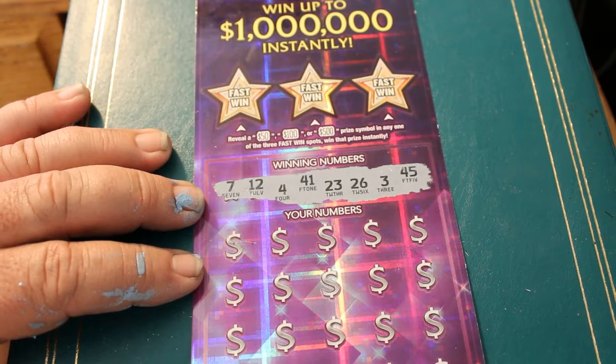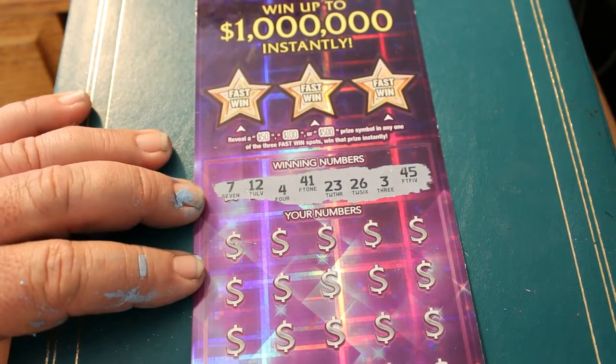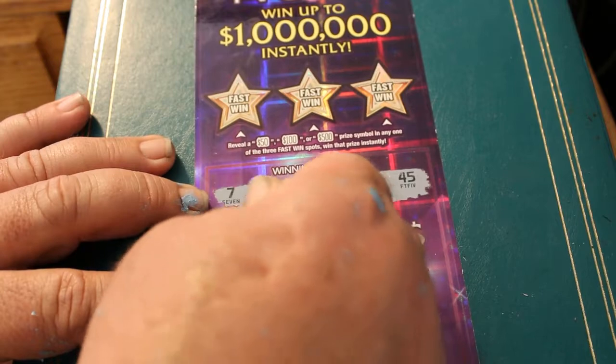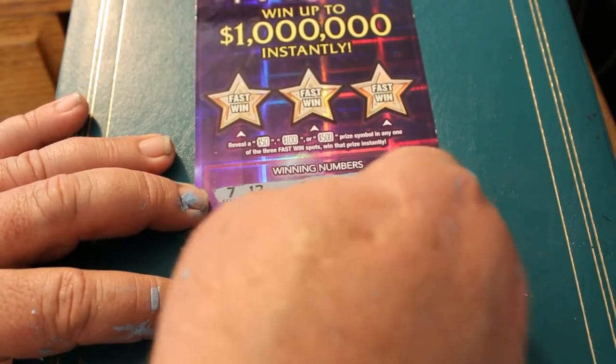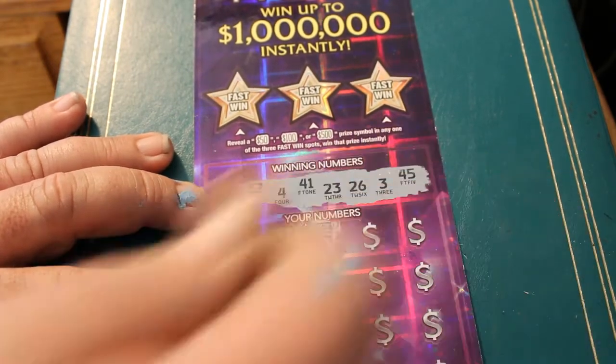Winning numbers on this ticket are 7, 12, 4, 41, 23, 26, 3, and 45. First number out: 49, 37, and a winning dollar bill!